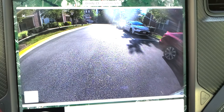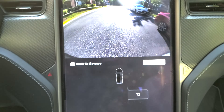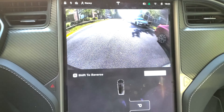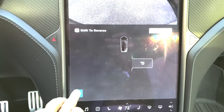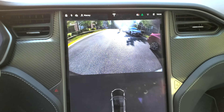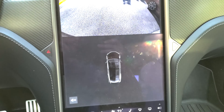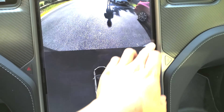Before the update, this is what I'm looking at for my rearview camera — in this case the park assist. So what I expect to see next is the rearview, or the side view cameras, right about here.